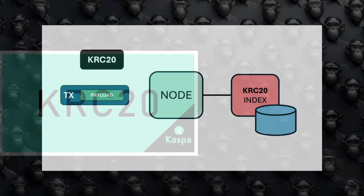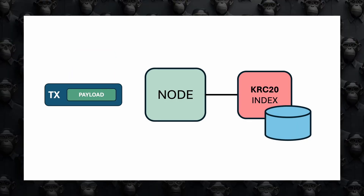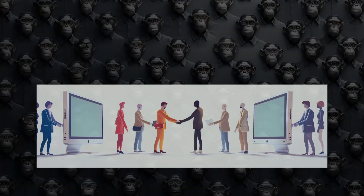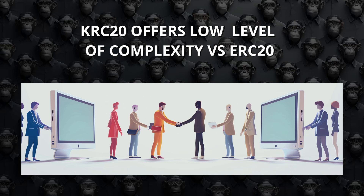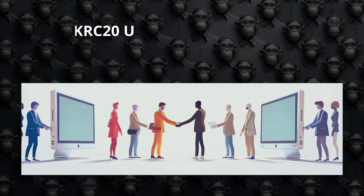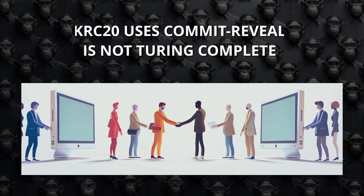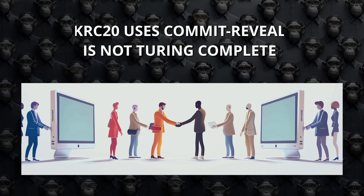Both KRC-20 and BRC-20 do not require any specific changes in the network nodes. KRC-20 works by inserting data into the transaction payload and using a different type of node called an indexer to track all the KRC-20 tokens and operations. While KRC-20 introduces more advanced scripting capabilities than BRC-20, it does not reach the level of complexity and flexibility of ERC-20 smart contracts. The commit-reveal scheme allows for programmable behavior, making KRC-20 more than just a simple token standard, but it still lacks the full Turing-complete functionality of Ethereum's smart contract environment.